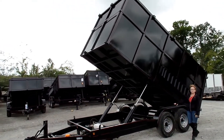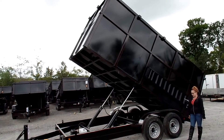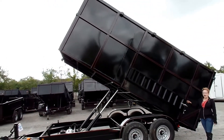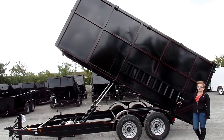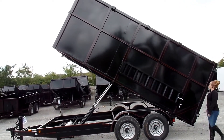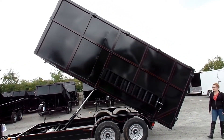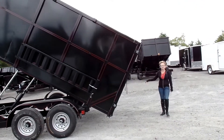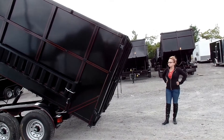You've got your standard DOT enclosed lighting all the way around with removable ramps on the sides as well. Your axles are going to be two 7,000 pound axles on this trailer. Back here, you're going to find that it does have the barn doors on the back for easy dumping. It also has the security chains as well.